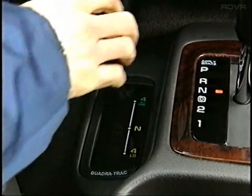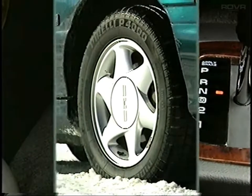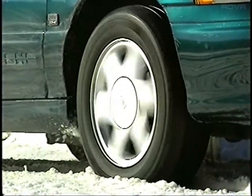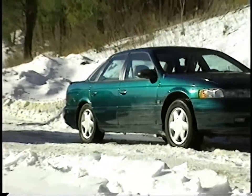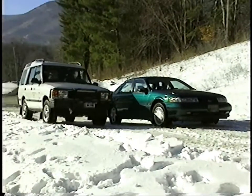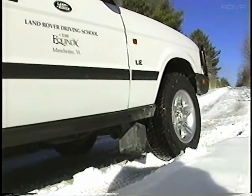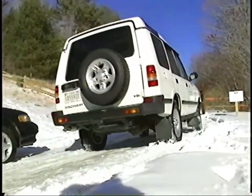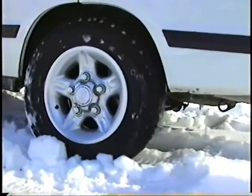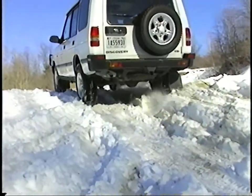First, it's important to understand the basics of four-wheel-drive. Simply put, four wheels grip better than two. Four-wheel-drive makes better use of the vehicle's available power. By directing power to all four wheels rather than just two, as in a two-wheel-drive vehicle, a four-wheel-drive-equipped vehicle assures that there will always be a powered wheel with grip.